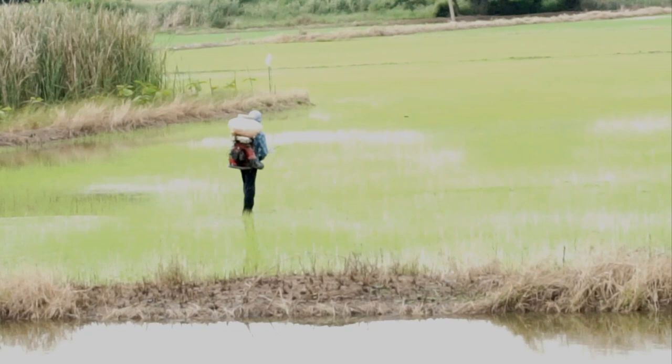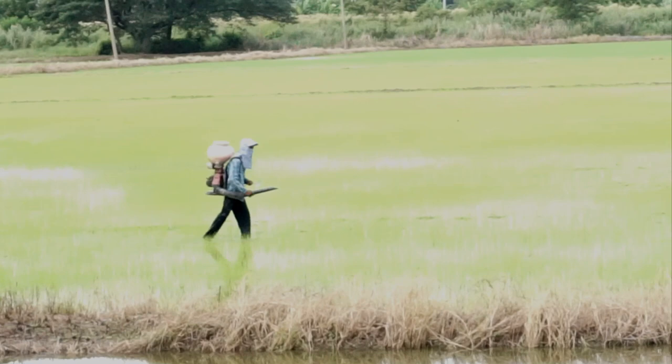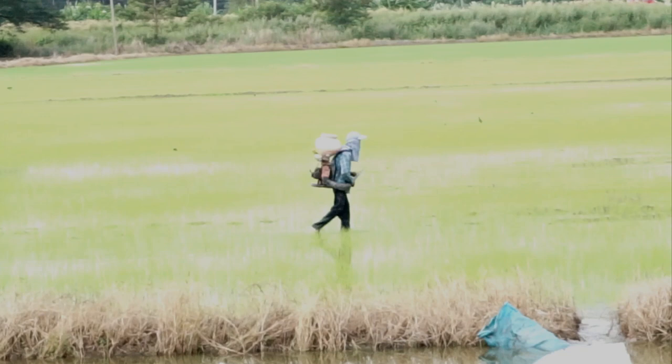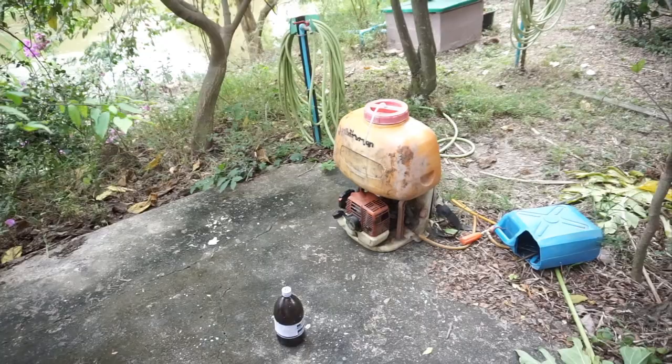It's got to be 20 kilos plus — 40, 50 pounds, something like that. Now tell me that's not special forces material. I was watching him this morning because I've been in the army and I've done a lot of this stuff — walking with backpacks — and it ain't fun and it's not easy. He just does it by himself every time. This is the backpack that the farmer uses to spray liquid.